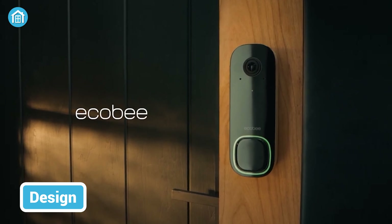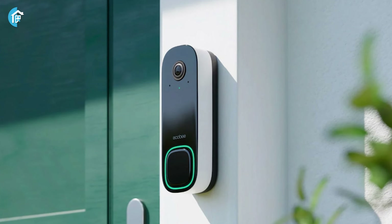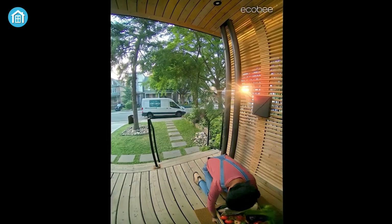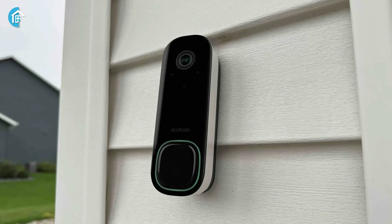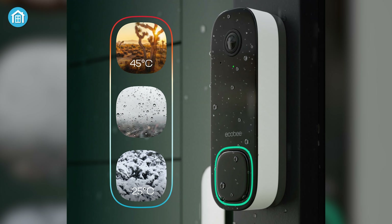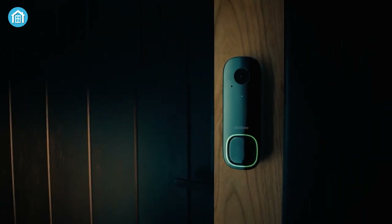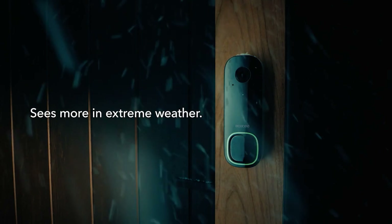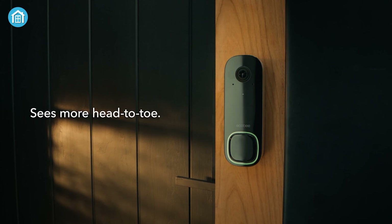Ecobee's Smart Video Doorbell introduces itself with a unique design that, while bulkier and squarish, carries its own distinctive charm. The prominent camera lens and call button make a visual statement, ensuring its presence is noticed. The doorbell comes exclusively in a wired version, lacking a battery-powered alternative. Its weather-resistant build makes it suitable for outdoor use, standing strong against the elements. One notable feature is the inclusion of a chime adapter, compatible with most existing mechanical and digital chime boxes, streamlining installation. While its profile may not be as discreet as some competitors, its weather resilience and thoughtful design choices make the Ecobee Smart Video Doorbell a robust choice for those seeking a blend of functionality and durability.